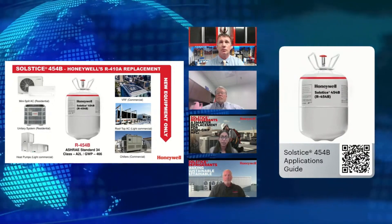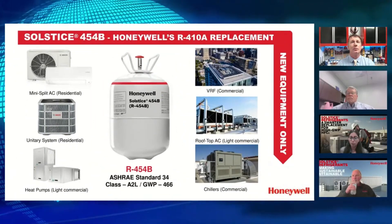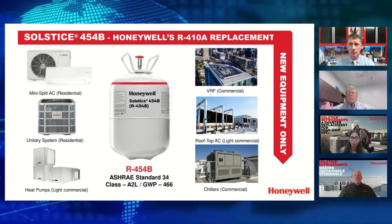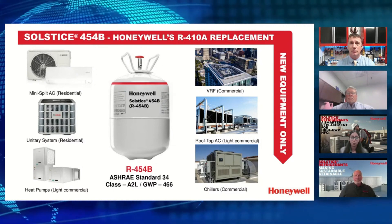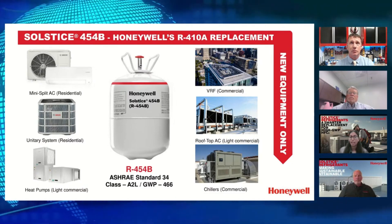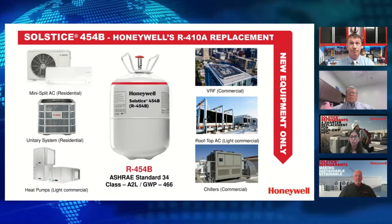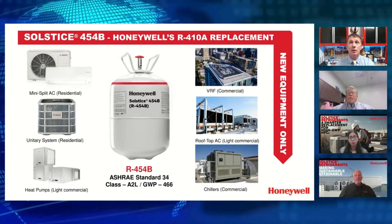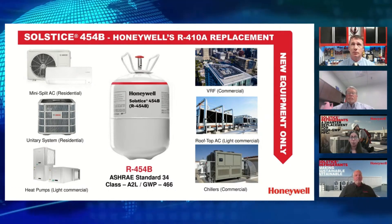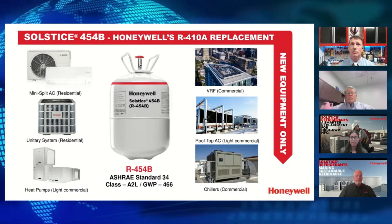454B can be used in a wide variety of HVAC applications, from mini splits to unitary systems to heat pumps such as the water source heat pumps recently launched by Bosch, as well as rooftop packaged units, chillers, DX chillers, and VRF commercial systems. It has an ASHRAE classification of A2L, making it mildly flammable, but it offers a 78% reduction in GWP compared to R410A, which is currently the most widely used refrigerant in HVAC applications.